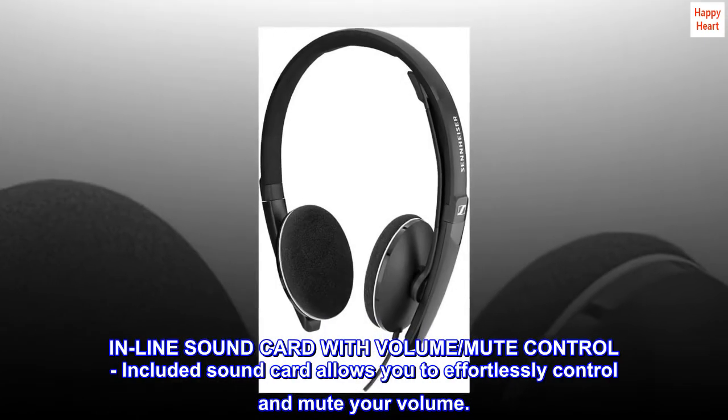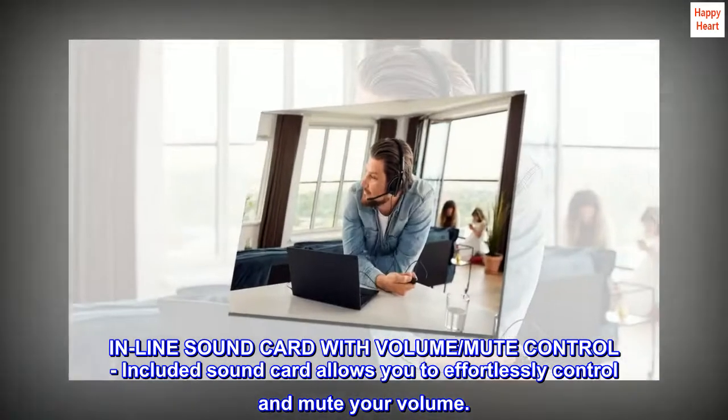Inline sound card with volume and mute control. The included sound card allows you to effortlessly control and mute your volume.